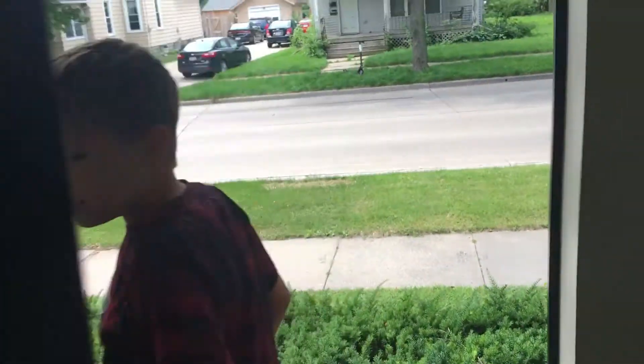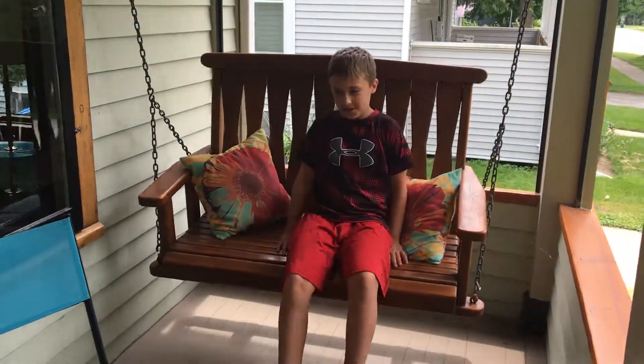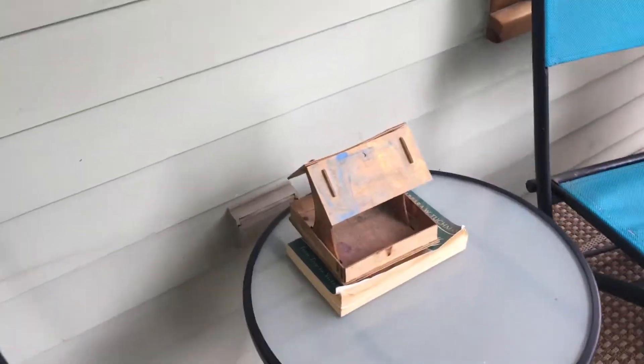Let's go on the front porch, shall we? So we go up here. First thing I always love — the swingy chair. We got some tables, and we got this birdhouse that I made in kindergarten. Never used it, it's just there for decoration.